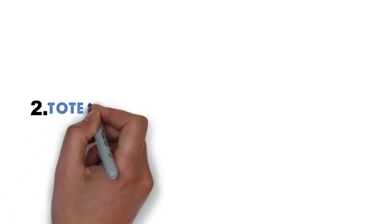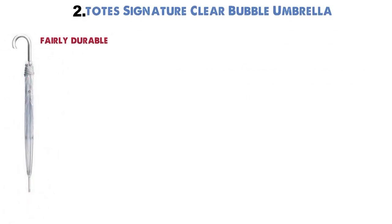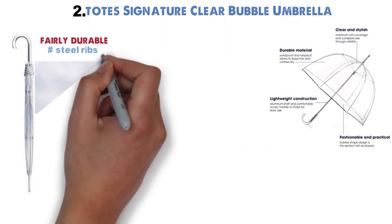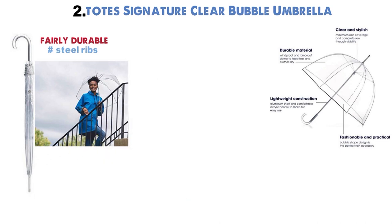At number 2 we have the Signature Clear Bubble Umbrella. This umbrella is fairly durable, with steel ribs that can handle medium winds and a sturdy PVC canopy. The clear umbrella canopy makes it easy to see what's happening around you, as well as let others see you.